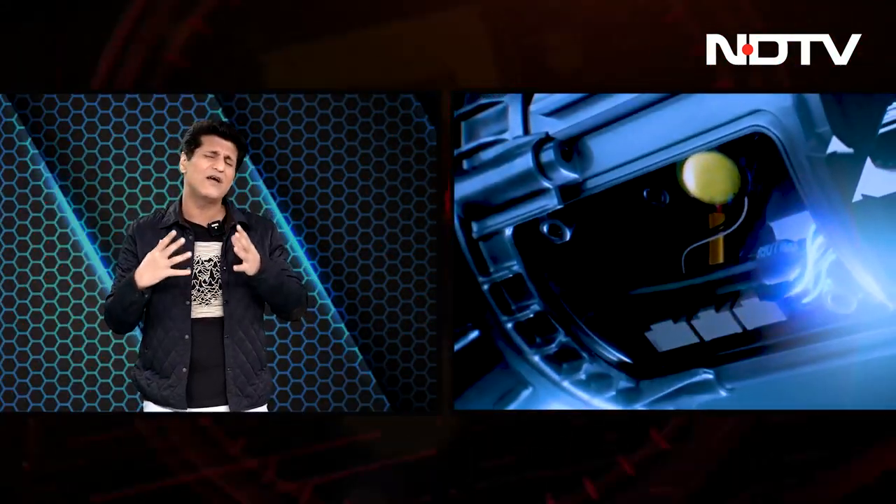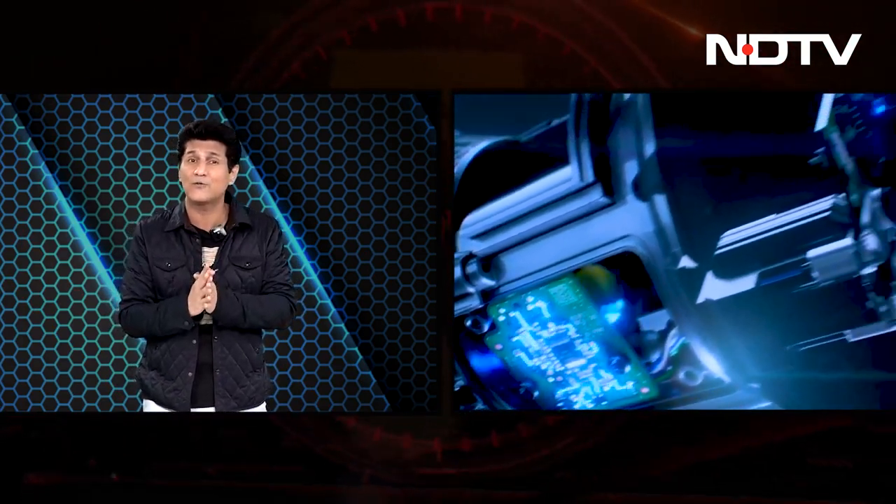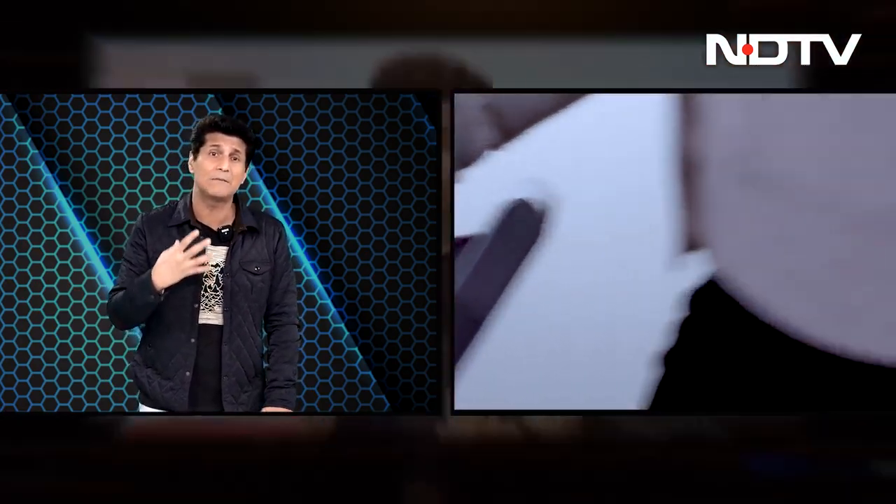Top story today is the Dyson V15 — a nice cordless vacuum with powerful suction. Its sensors monitor dust particles 15,000 times a second, powered by a very major motor inside spinning at 1,25,000 RPM. Super efficient, it gives you a runtime of about 60 minutes.